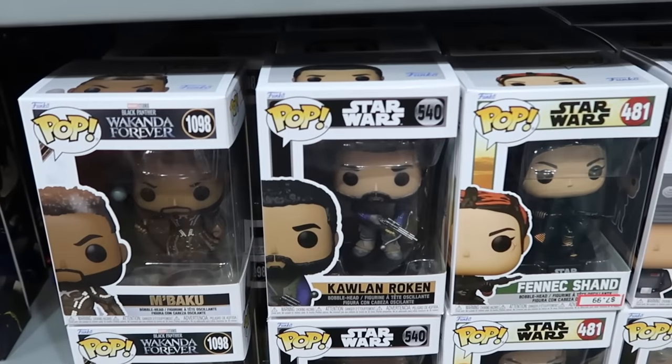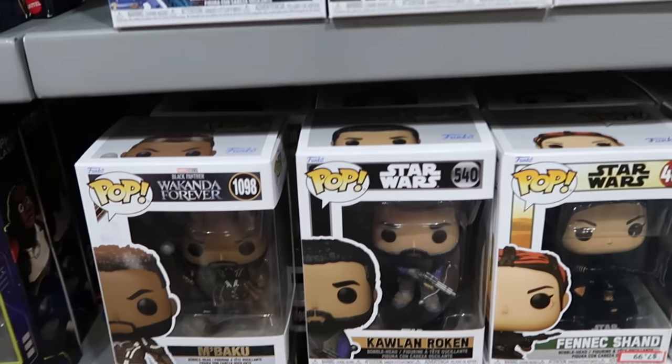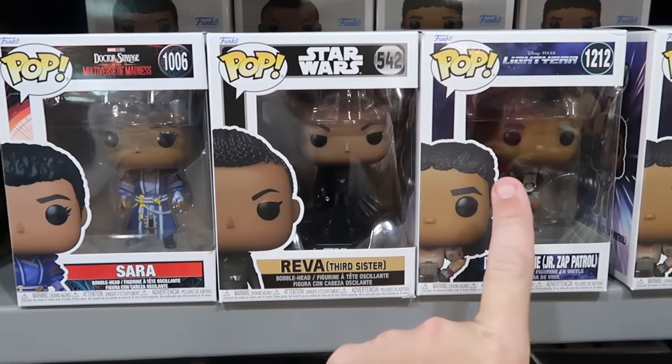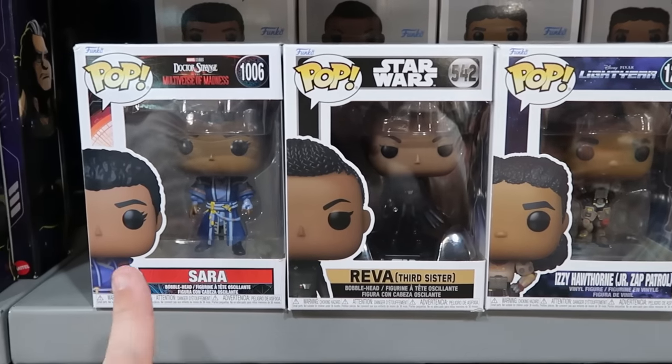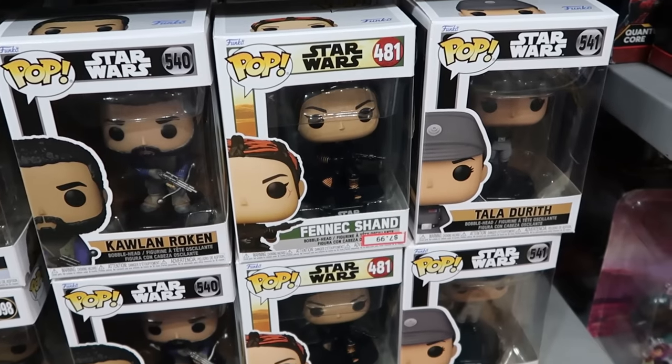They do have a good selection of Funko Pops — Black Panther Wakanda Forever, a bunch of Star Wars ones, a few from Disney Pixar Lightyear, and Doctor Strange Multiverse of Madness — all $7.99 each.